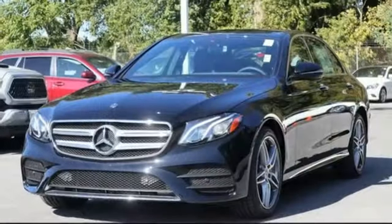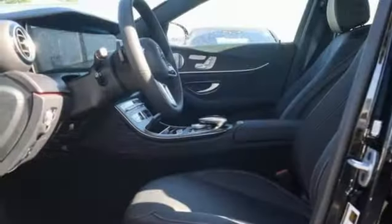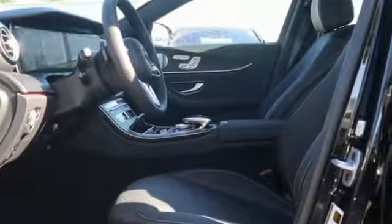Get the best, get Mercedes-Benz. They say a journey of a thousand miles begins with one step. Well, in this case, it begins with a test drive. Start your next adventure today.